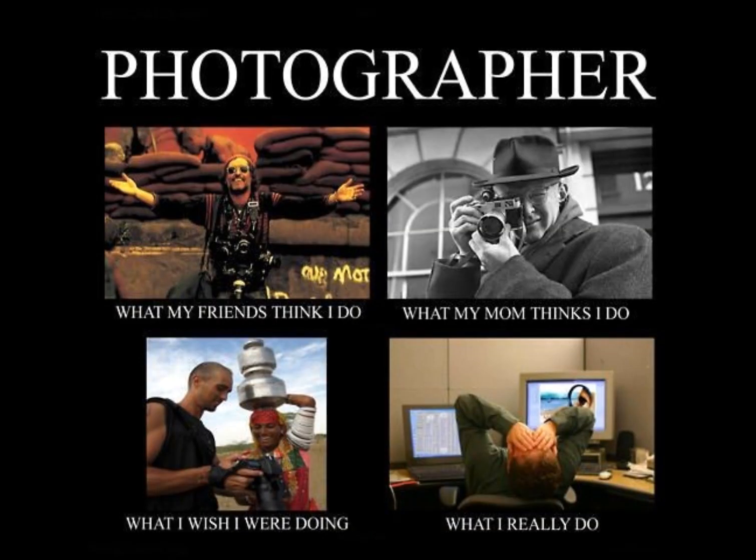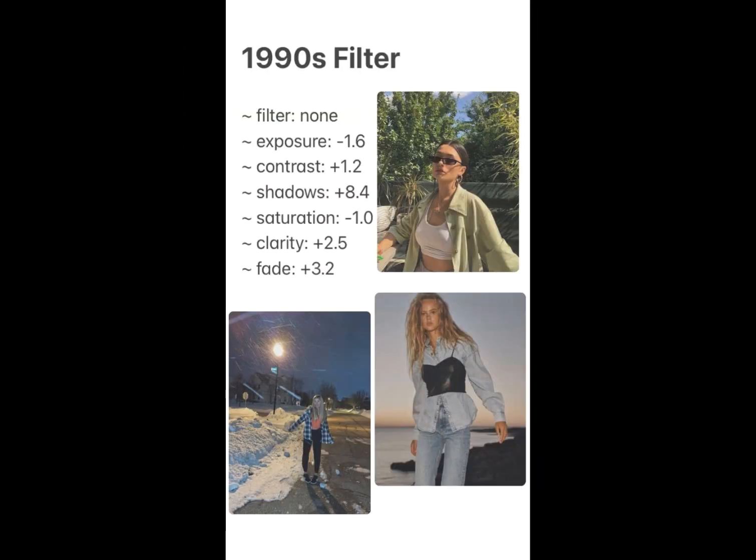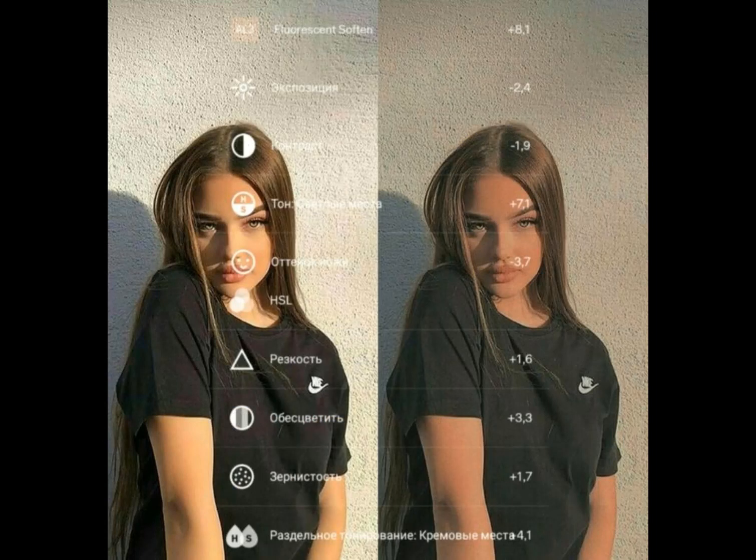Finally let's talk about editing. Editing is when you use a program on your computer to make your pictures look even better. You can crop the picture to make it look better balanced and adjust the brightness and contrast.